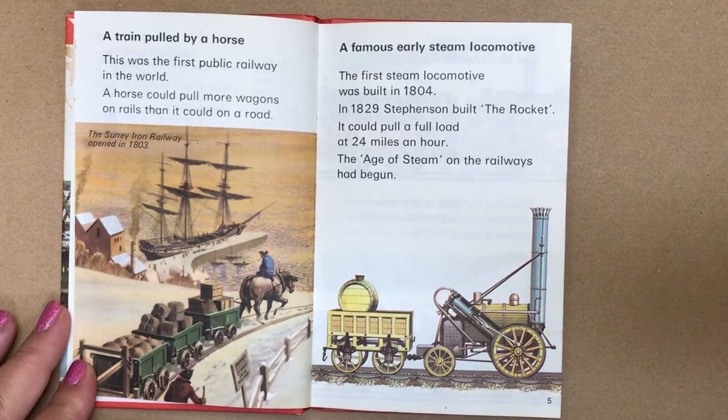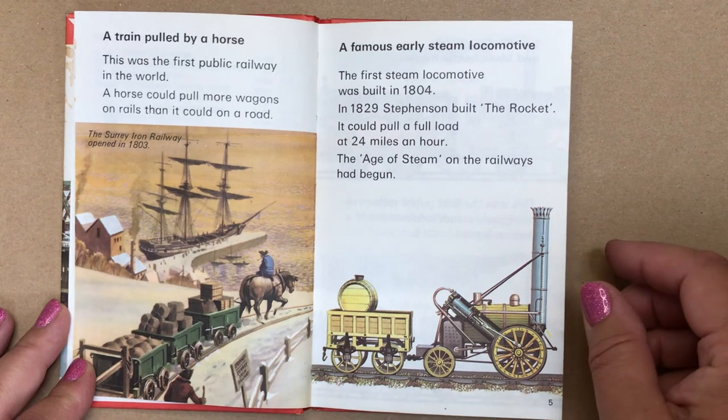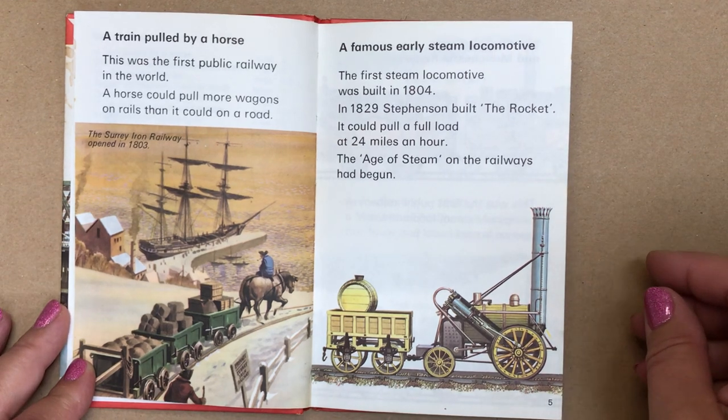A train pulled by a horse. This was the first public railway in the world. A horse could pull more wagons on rails than it could on a road. This is the Surrey Iron Railway, opened in 1803.